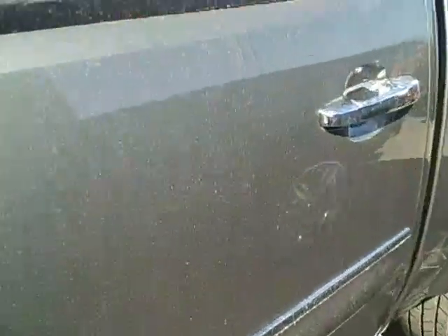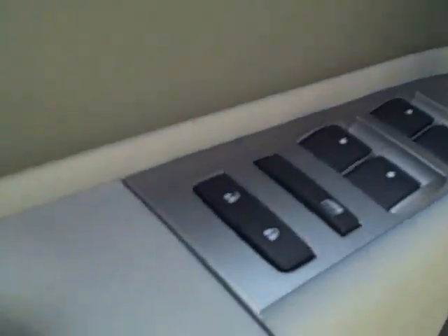The interior has automatic doors and windows as well as automatic seats. The seats are a titanium leather, front and back.